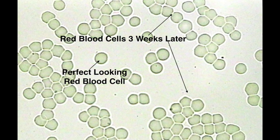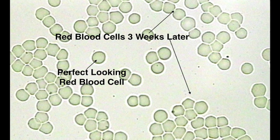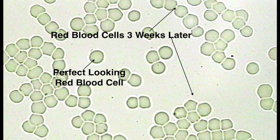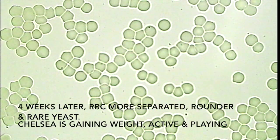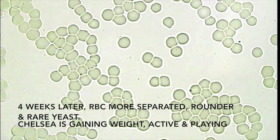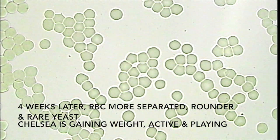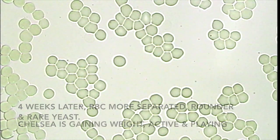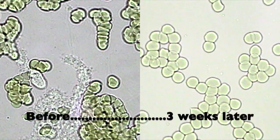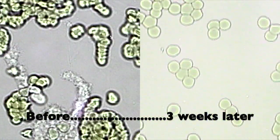The clinical changes in Chelsea were as dramatic as the live blood cell changes. She began to eat better, she began to gain weight, she started playing with the other cats in the household, and literally became a young cat again. One week later, we repeated the live blood analysis. We can see that not only are the cells getting better and better, but there was a dramatic reduction in the yeast overgrowth — we could hardly find any yeast in her blood on this visit. This side-by-side demonstration of Chelsea's live blood clearly makes her the poster child for 'You Are What You Eat.'